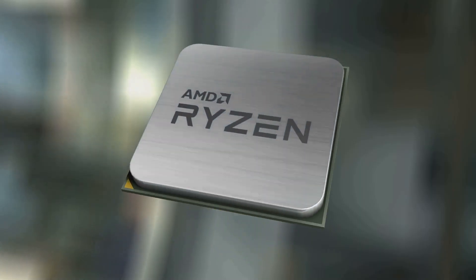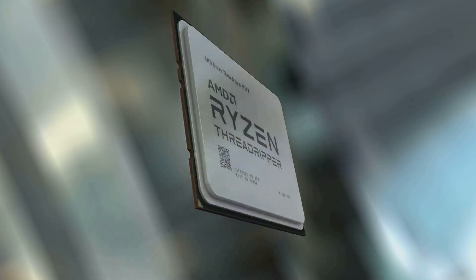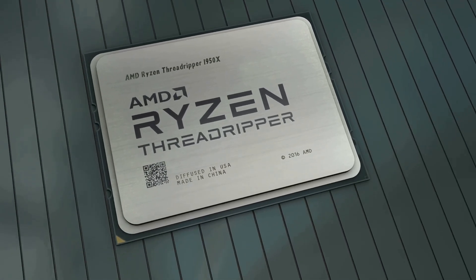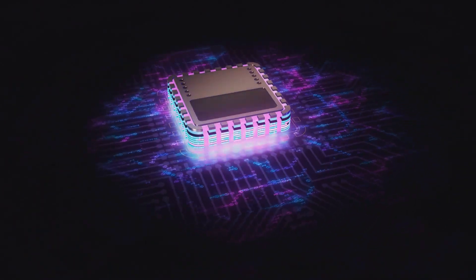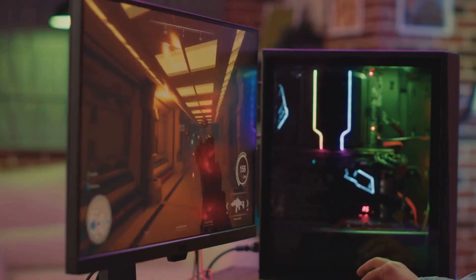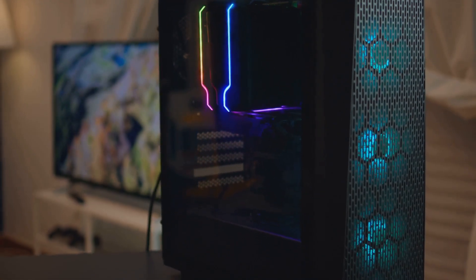First up, the Ryzen 9 9950X3D. This is the powerhouse that's going to redefine what you think is possible in a desktop processor. This beast is packed with 16 cores and 32 threads. Imagine the multitasking capabilities and the sheer processing power at your fingertips. It's got a whopping 144 MB of total cache, including L2, L3, and AMD's latest 3DV cache, meaning faster data access and improved overall performance. Whether you're playing the latest AAA titles or diving into VR, this processor will handle it all with ease.